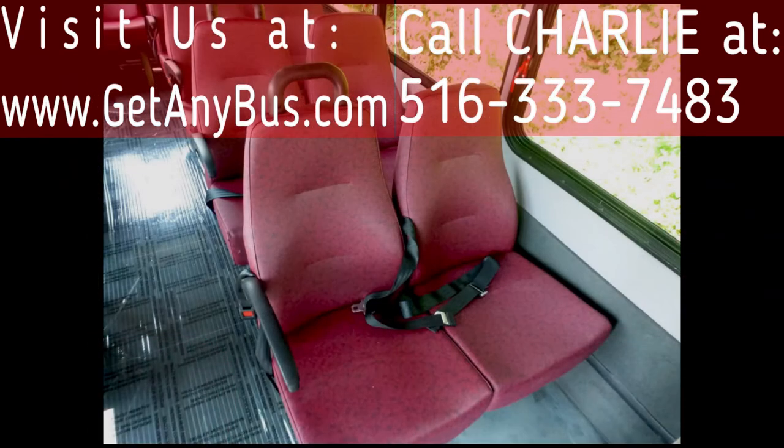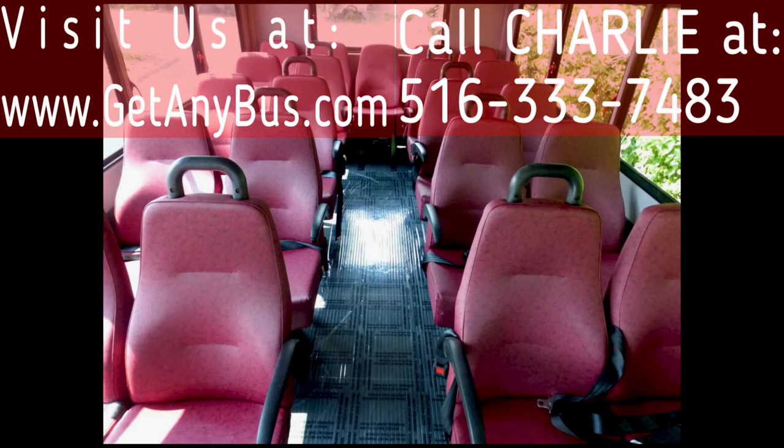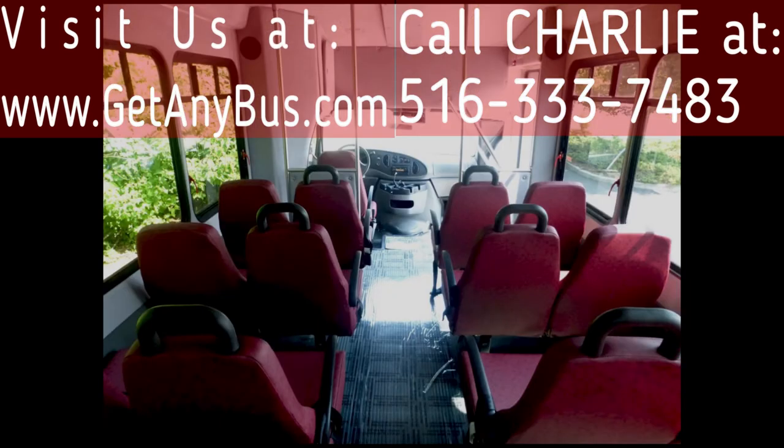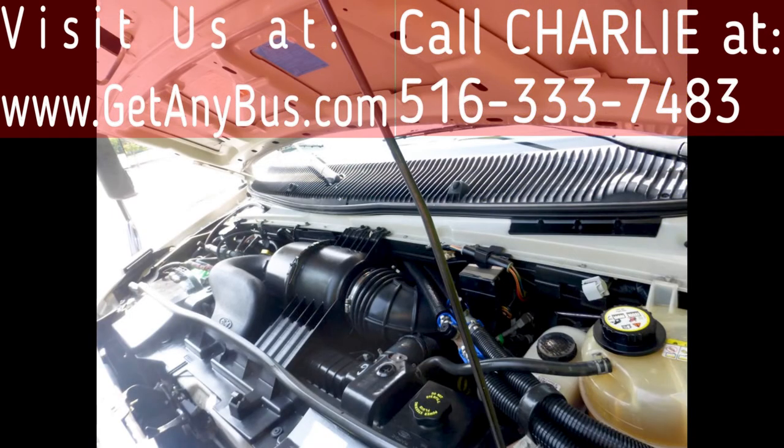Its seating arrangement is perfect for assisted living, senior daycare, tours, charters, shuttle service, church, employee transport, adult school, and much more. It has a reliable and well-maintained Ford 6.8-liter V10 Triton gas engine which delivers superb performance and power under load. All other mechanical functions are in excellent working condition and all fluids have just been checked and changed as necessary.